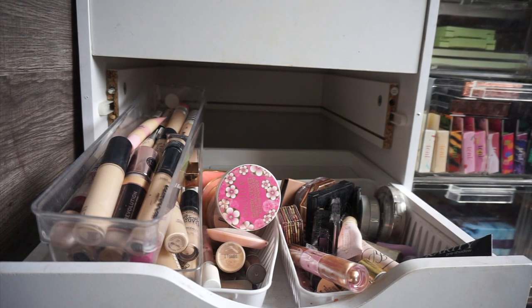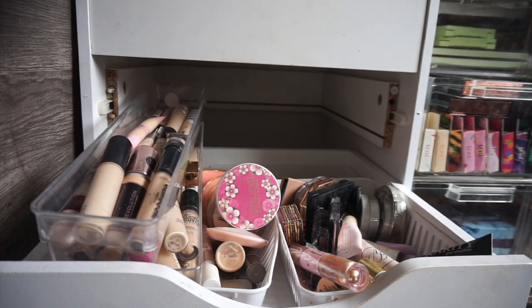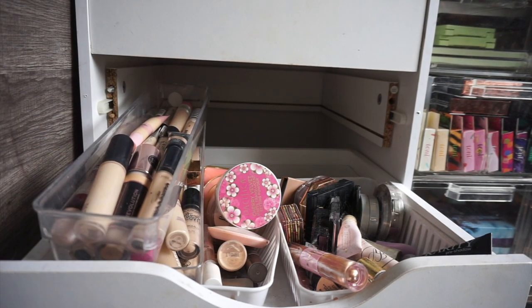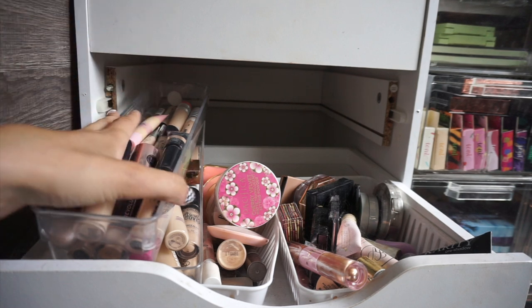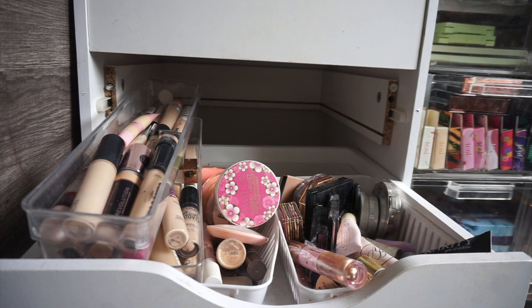Alright guys, welcome back to another declutter. Today I am just kind of doing the draws that I have over here. They're sets of five draws and I just feel like this declutter series has been so fun for me and I want to continue to do this with you guys and just show you what I'm getting rid of as I'm trying to downsize my makeup collection. So let's head into it.